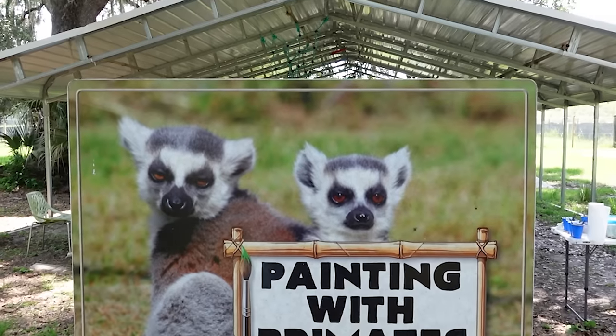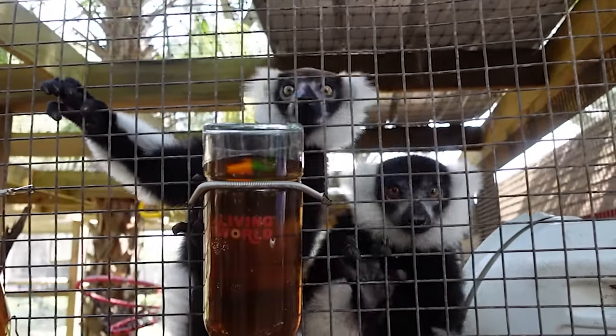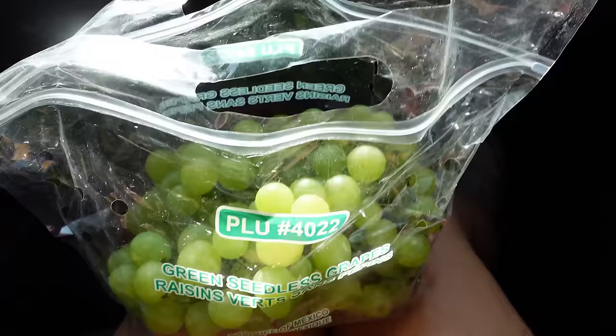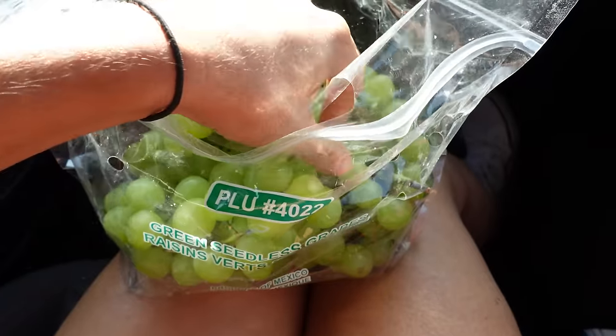We are about 18 minutes away from painting with primates. We brought bananas and grapes so that we can feed the little lemurs. We're almost there — it says we're going to arrive at 9:46 and our painting time is at 10. We got some snacks for lemurs, if we don't eat them all.